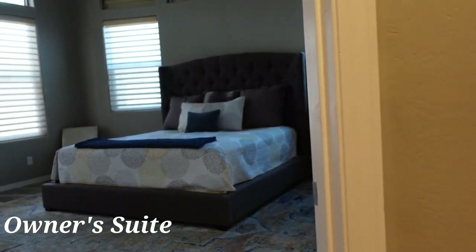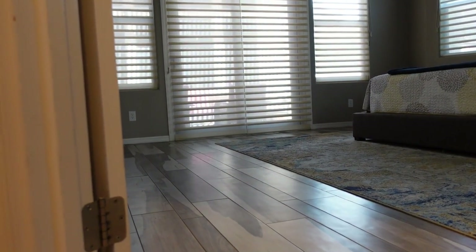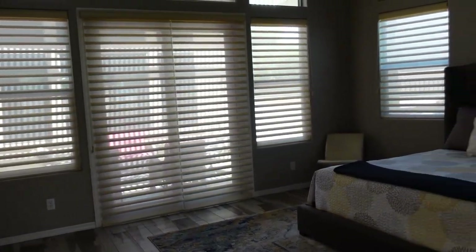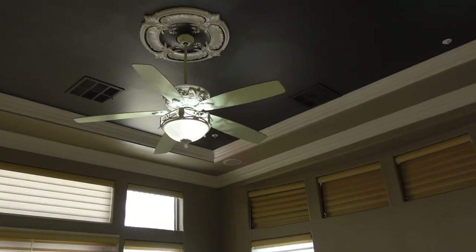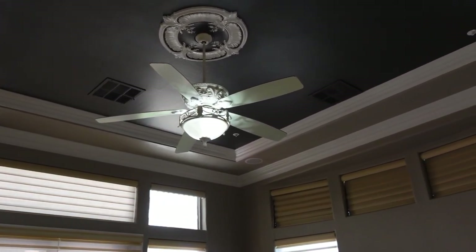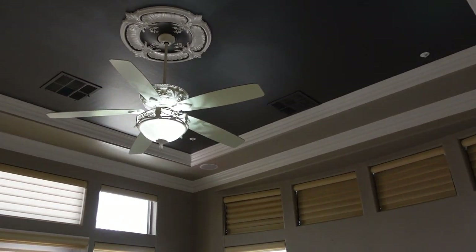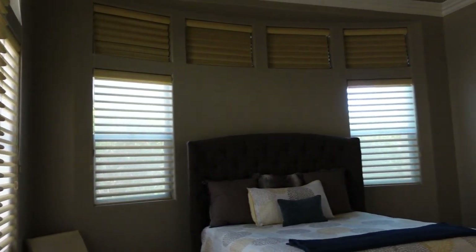Now we'll head into the owner's suite and show you the flooring there as well. It's a wood look tile — very beautiful. There are also silhouette blinds in here. Just above, we'll take a look at the crown molding and the ceiling fan molding — very cool. Gives it a classic but still very contemporary feel. There's also surround sound in the master bedroom, and also in the great room and out on the back patio.